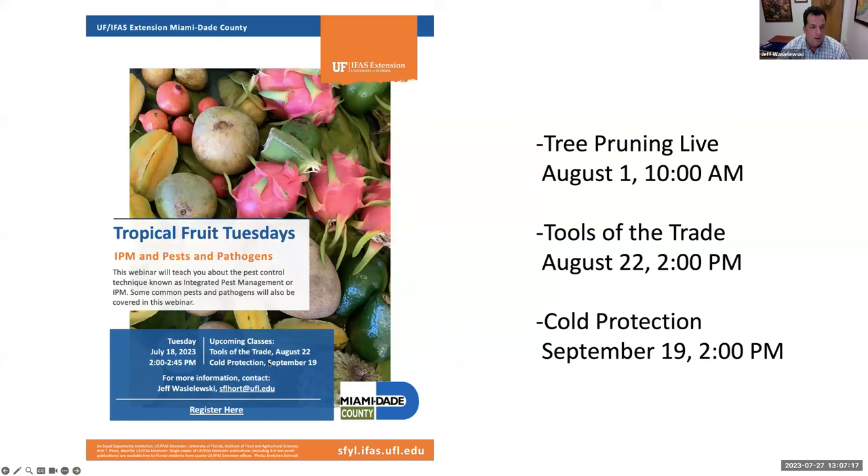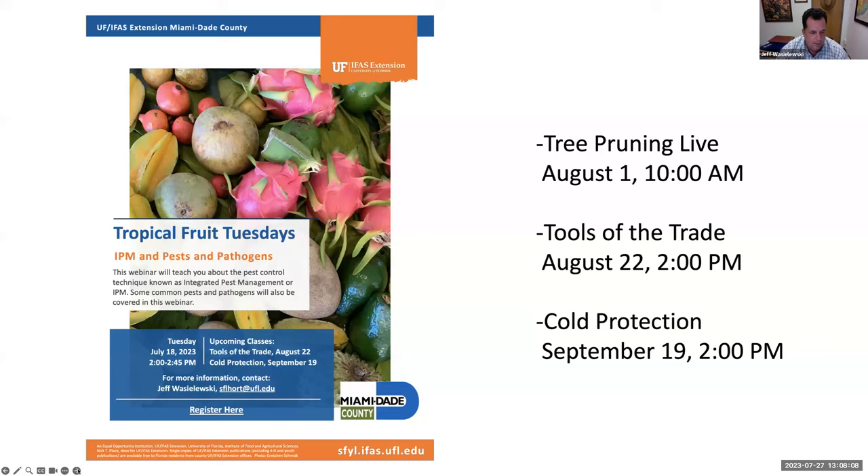I have a shameless promotion called Tropical Fruit Tuesdays — a free monthly webinar. We just did IPM Pests and Pathogens. In August we're going to do Tools of the Trade, and in September, Cold Protection. One of the reasons I love Wendy Wilber is the alliteration in her name, because Tropical Fruit Tuesdays at Two — it tells you all you need to know. I'm also doing Tropical Fruit Tuesdays Live on August 1st with some tree pruning. All 21 episodes are on YouTube — you can search Tropical Fruit Tuesdays to find them.